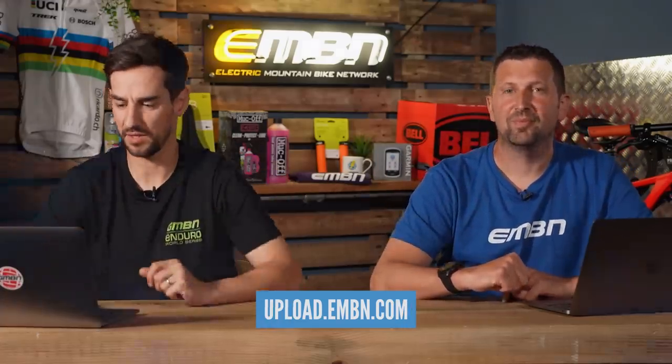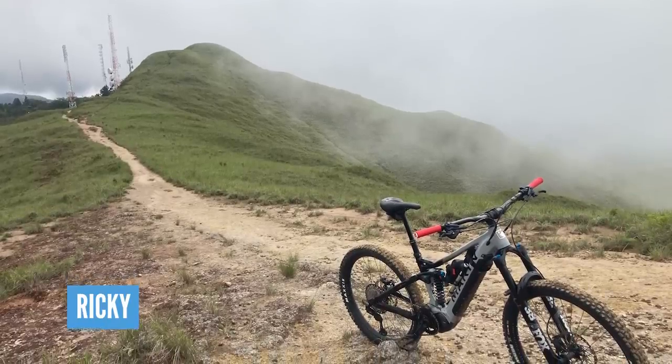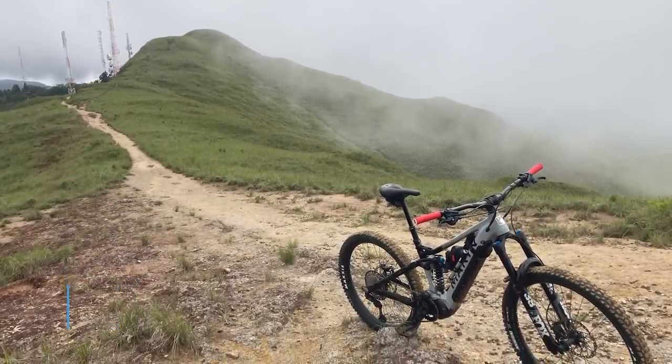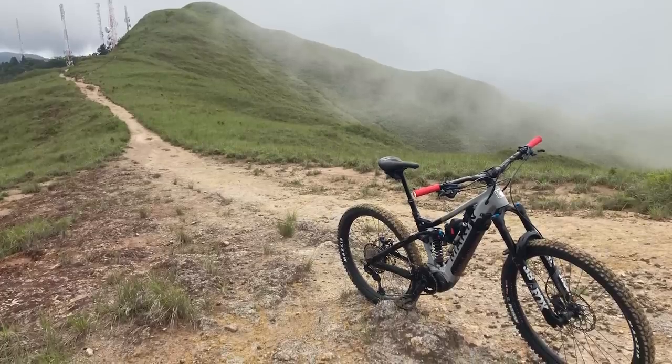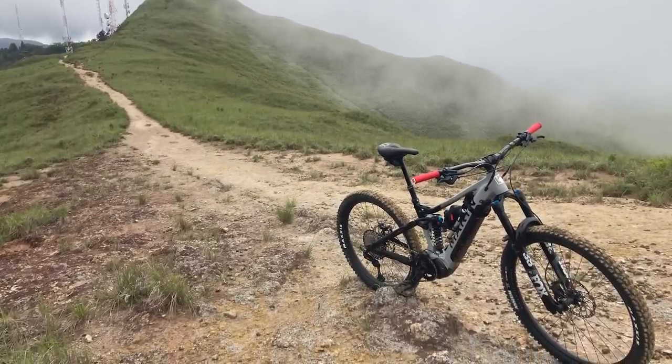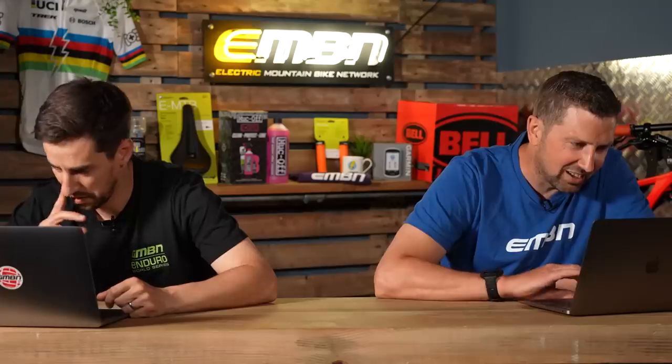Right, it's time to go out and about all over the world to see where you guys and girls have been riding your e-mountain bikes. First off, this is in Panama — Ricky's Marin E2 on El Valladanton La Silla Trail. Definitely high up in the hills there, great-looking trail.